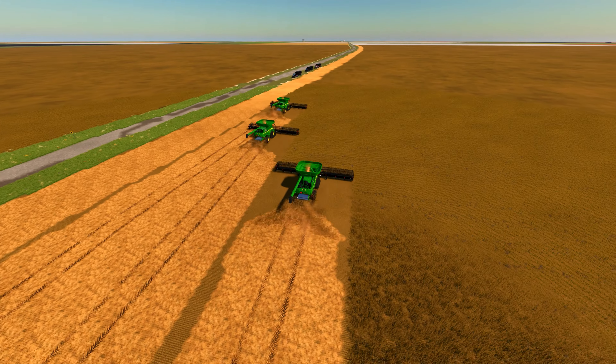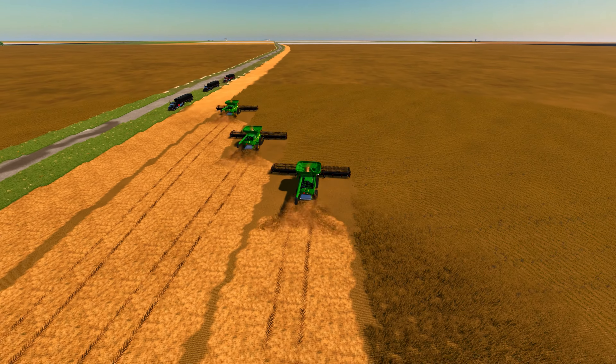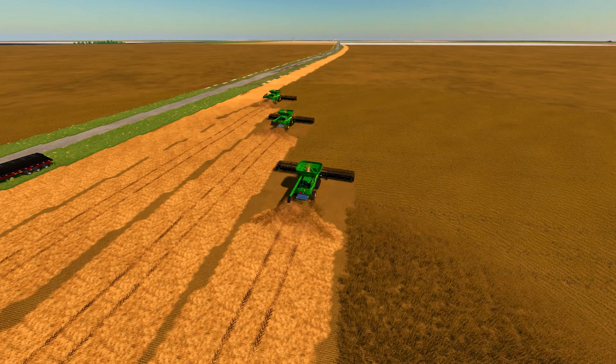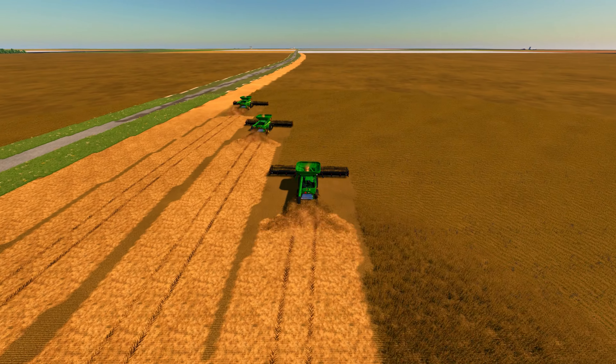Welcome back to our channel and episode 4 of Farming Sim Chronicles. This episode will tell the story and the journey of our team of farmers harvesting 1,300 acres of soybeans.